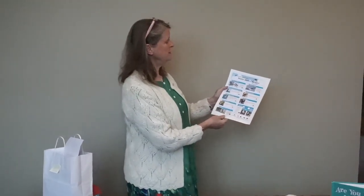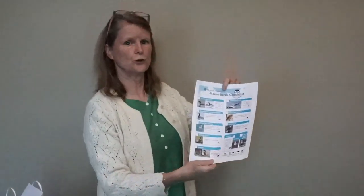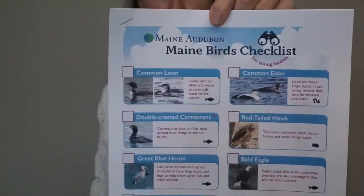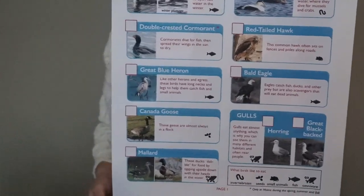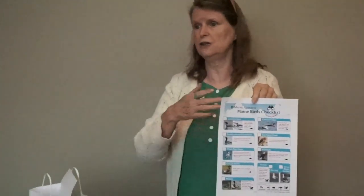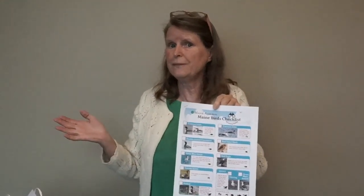This week's activity is the Maine Audubon Maine Birds Checklist — beautiful photographs of all these Maine birds. The idea is you find as many of them as you can in your backyard, or if you're out and about on a trip to the coast, see what birds you can find. There is a checklist that you can mark them off on as you go. I saw an eagle in my yard the other day!